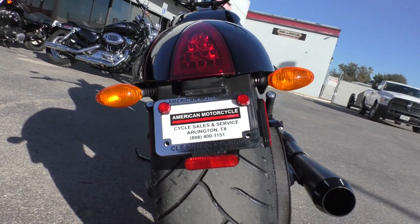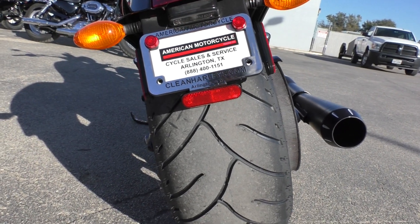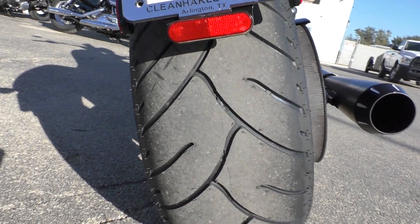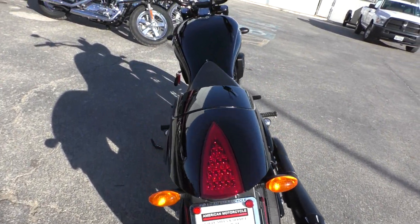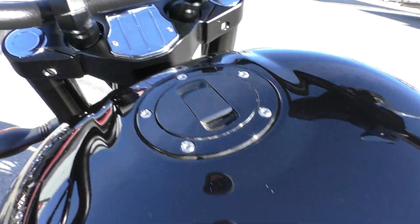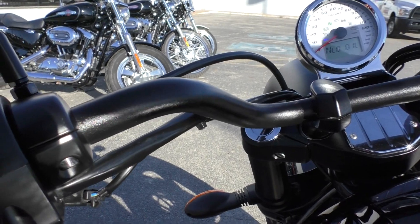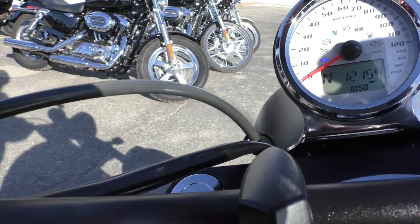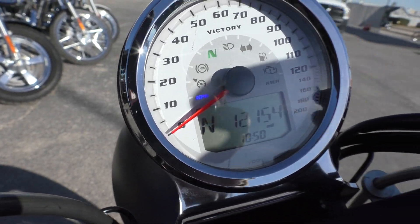So you've got a brand new rear, and these aren't cheap, these big fat tires. I think that's a 200 millimeter, so those aren't cheap at all. And you've got a brand new one on there. The bike runs fantastic. It's got fairly low miles — 12,154.